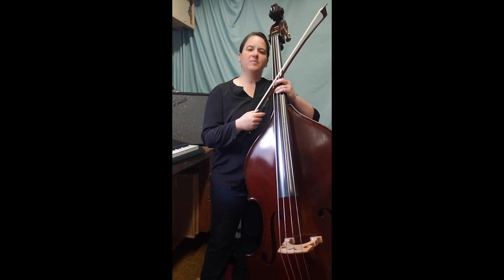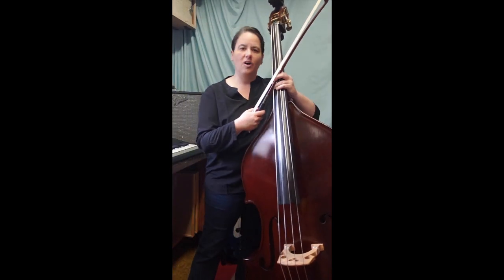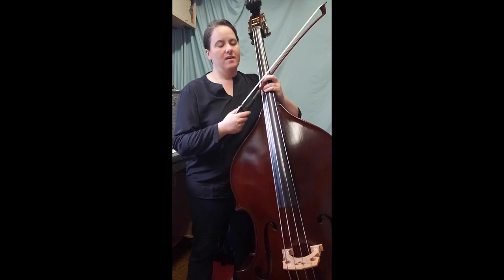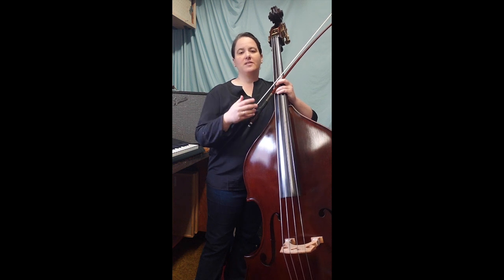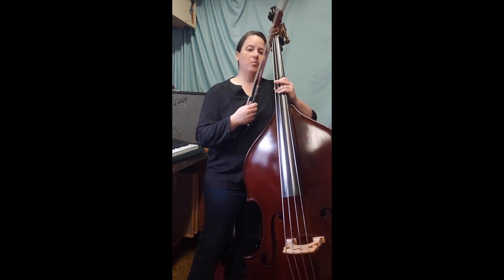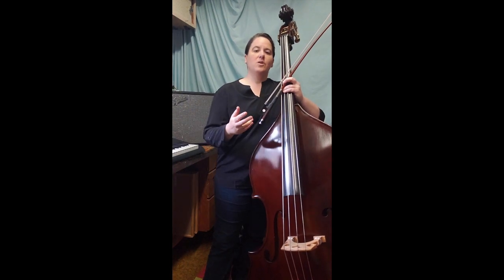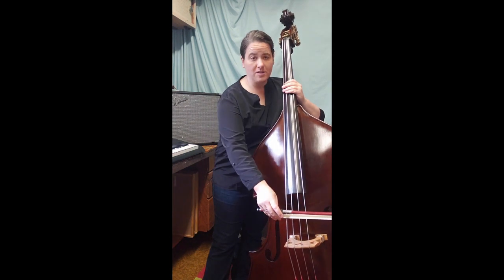Hello everyone, my name is Anna Jensen and I'm the assistant principal bass with Symphony Tacoma. Today I get to share with you my double bass. The double bass is also called the string bass, the upright bass, the acoustic bass — though in orchestra we like to call it the double bass. One of the coolest things about the bass is that it's the largest instrument, which also makes it the lowest instrument.